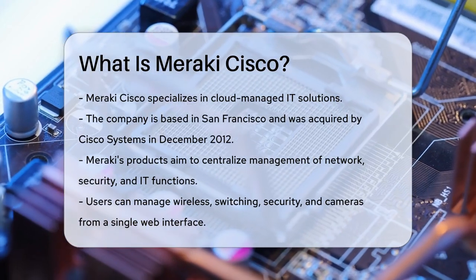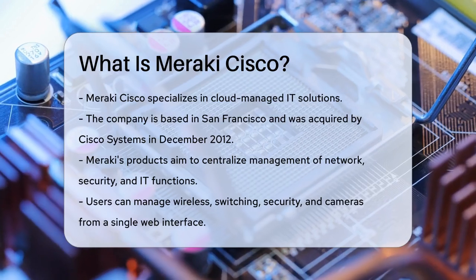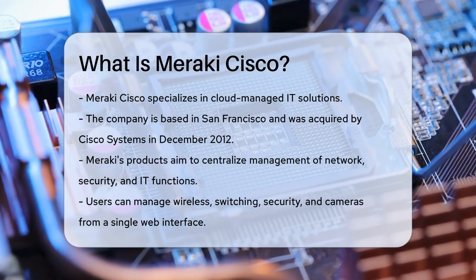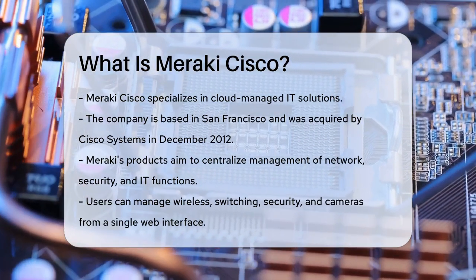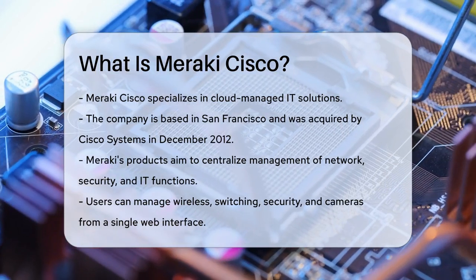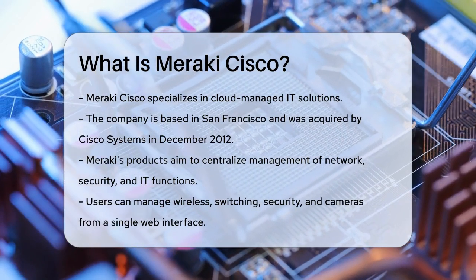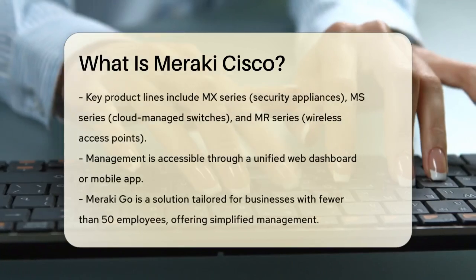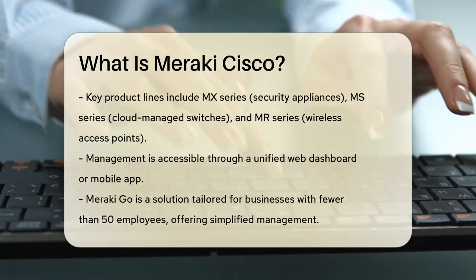Imagine having all your wireless, switching, security, and even security cameras managed from a single web interface — that's what Meraki offers. Their products include the MX series for security appliances, MS series for cloud-managed switches, and MR series for wireless access points. All of these can be managed through a unified web-based dashboard or even a mobile app.